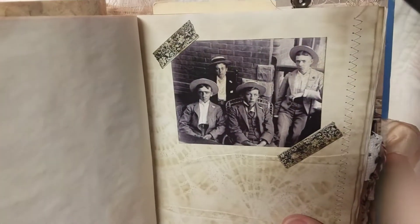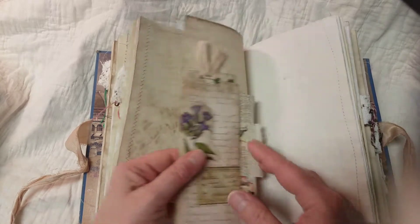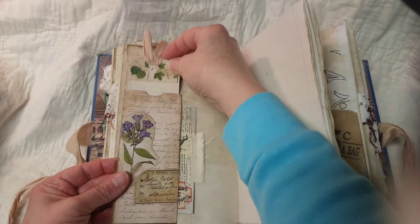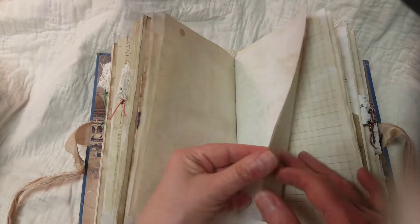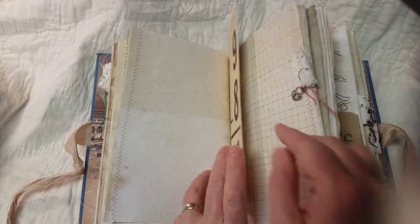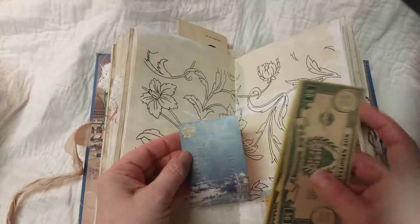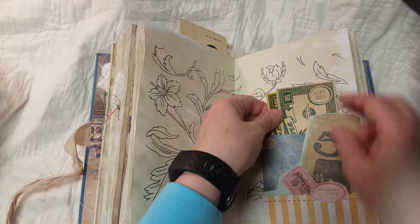A tuck spot here and a tuck spot up here. I just put this in here — it could be a bookmark, wherever you want to put it. Some more play money, and a little card that shows the Ferris wheel. I believe from what I've read, the Ferris wheel — that was the first Ferris wheel ever. You should take a chance to read up on it, but I don't have time to go into it right now.